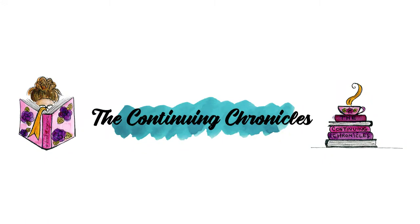It's time to unbox March's edition of the Pieces and Pages book box. Hello beautiful friends! My name is Brittany. Welcome back, or welcome to the Continuing Chronicles.